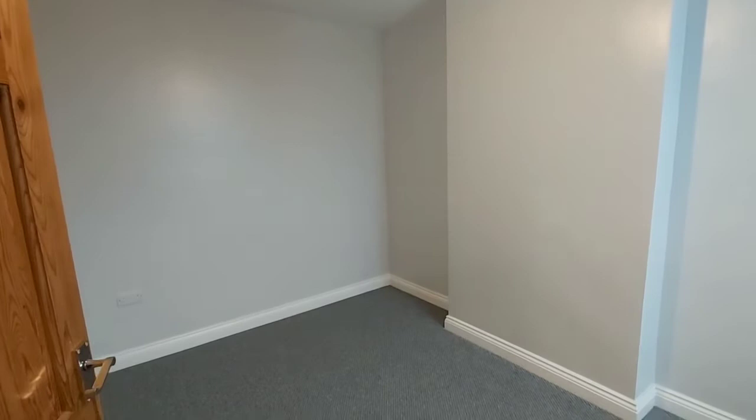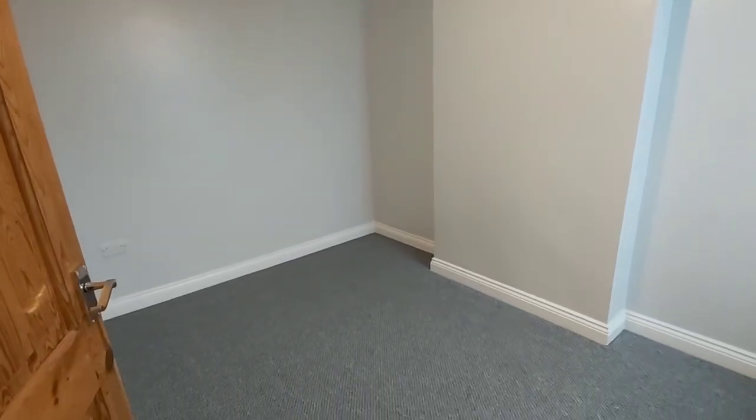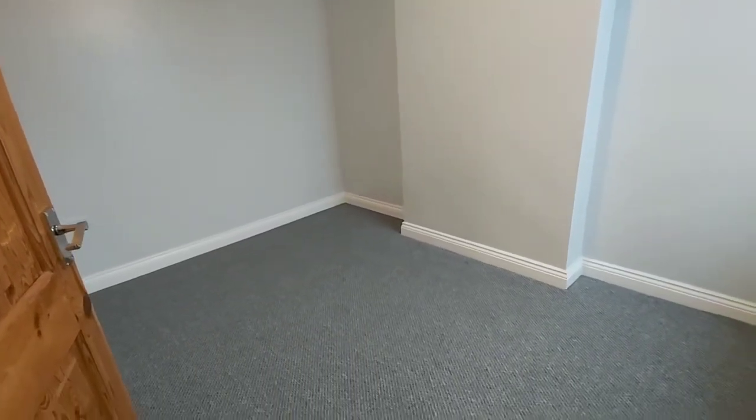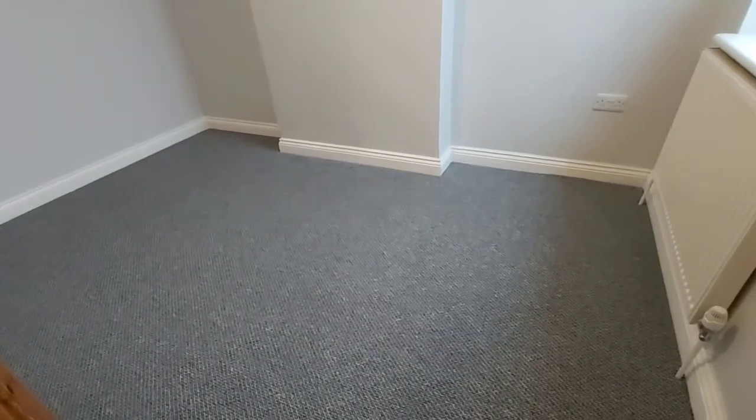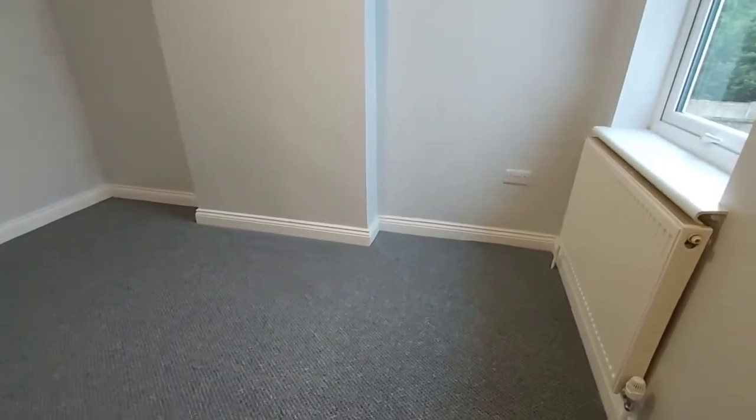This is the middle bedroom, which in terms of size is probably the smallest. As you can see it's a decent space, and on this one there's a window that faces the rear.